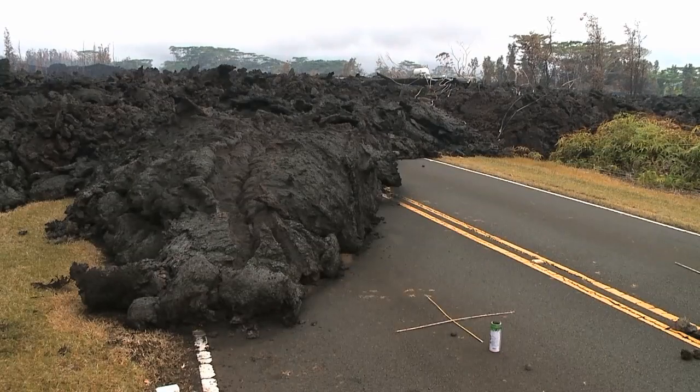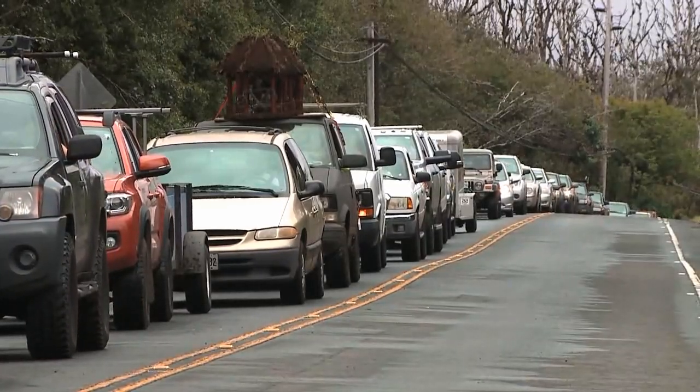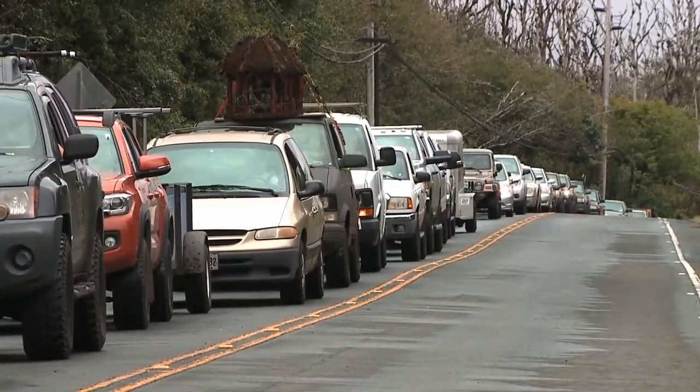Fortunately, we were able to get in, help the gentleman grab his belongings, and then we were able to get back out. When we were out, there were already hundreds of cars lined up that are likely going to be on this highway for hours, trying to get back to their homes that will hopefully still be standing.